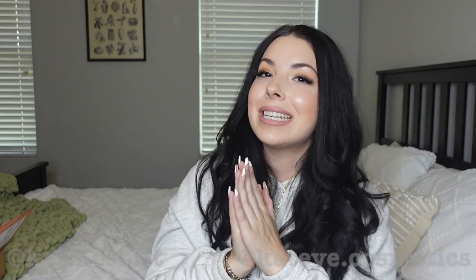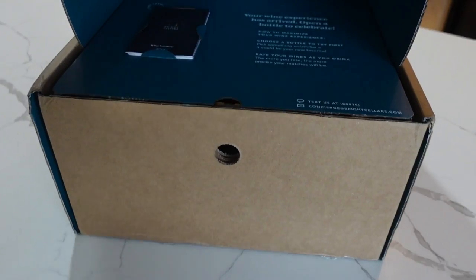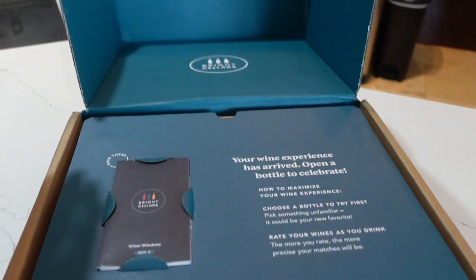In today's video I have a bunch of goodies I'm going to be sharing with y'all — some I've already been using that I love, some I recently bought because I really needed them. But before we get into that, I want to go ahead and thank today's sponsor. Today's video is actually being sponsored by Bright Cellars, a monthly wine subscription that uses a seven-question quiz to match you to wines based on your taste.